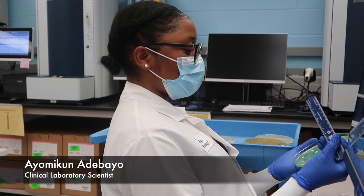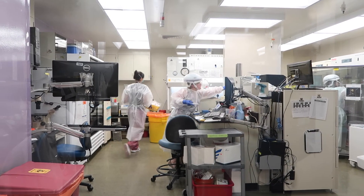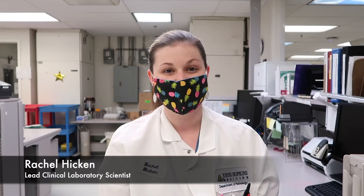Medical laboratory scientists are the unsung heroes in medicine. Though we never get to see patients, we feel very connected to their care and treatment. Microbiology is a very challenging specialty, but we have so much experience here at Hopkins that we're always able to figure it out.